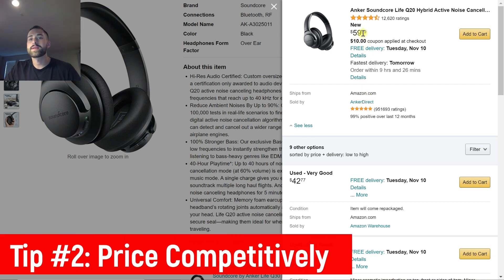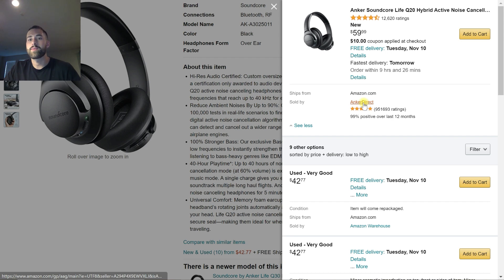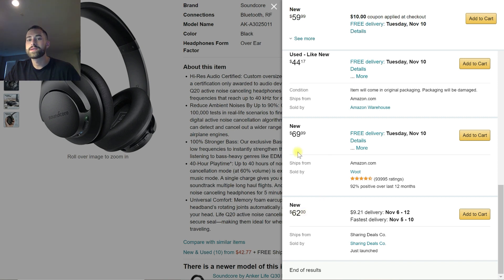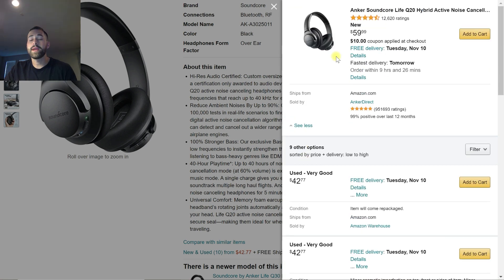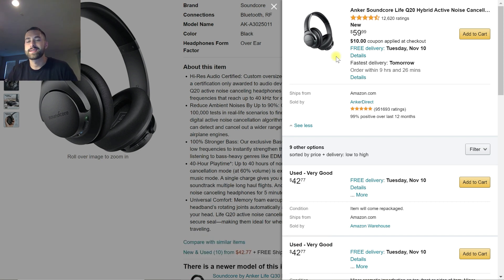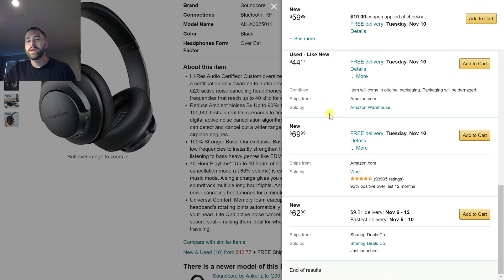Anchor Direct is able to sell their new-condition headphones for $59.99, probably because they're the supplier and brand owner of these products. The other new sellers are listing at $62 and $69.99. So the cheaper you are, and if you're using FBA, you're already going to have one of the best shots of being at the top of the buy box. The third thing is to make sure you have the fastest delivery. Using Amazon FBA, you're already going to have a very quick delivery timeframe because you're tapping into Amazon's logistics system. You'll be eligible for Prime delivery to all customers with Prime memberships. If you're not doing FBA or you have a very slow shipping time, you're going to fall lower and lower in the buy box.